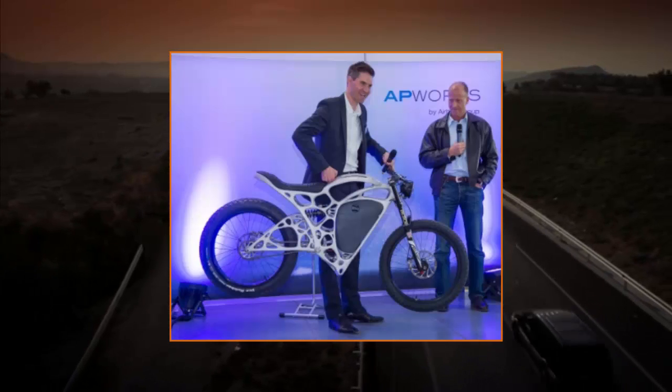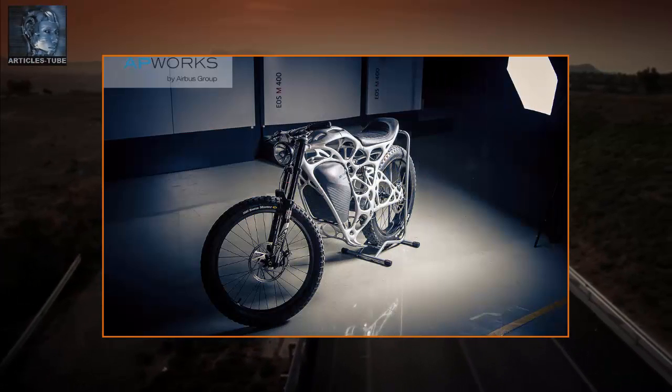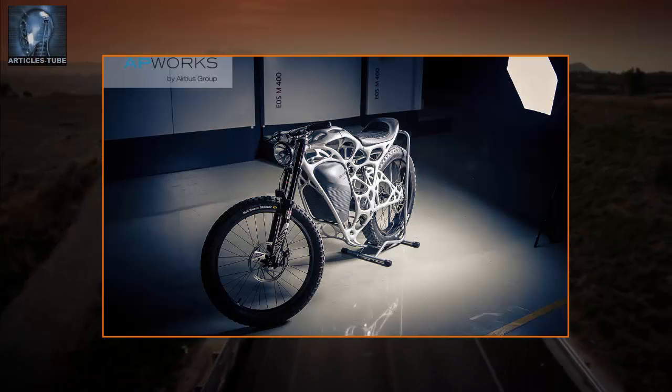What weighs 77 pounds, goes 50 miles per hour, and looks like a Swiss cheese on wheels? An electric motorcycle, made from tiny aluminum alloy particles using a 3D printer.